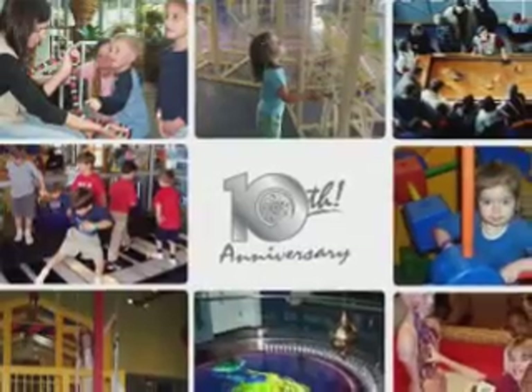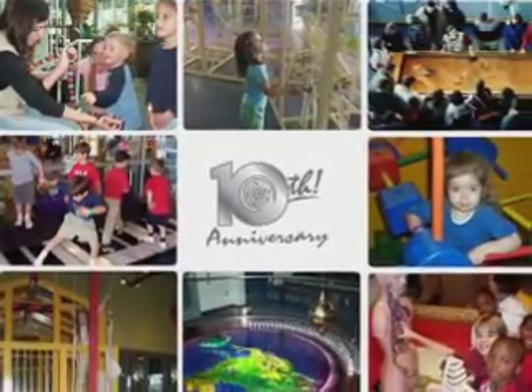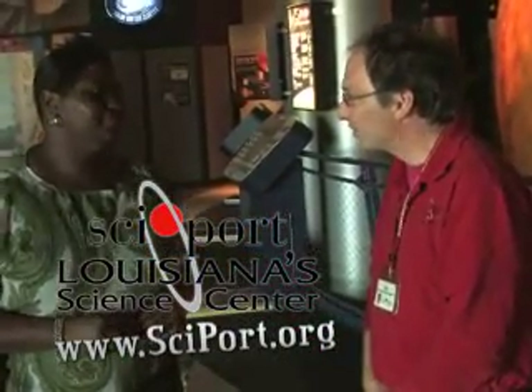And with your 10-year anniversary, you also have a new name. Tell us a little bit about that. We are Cyport, Louisiana's Science Center, because we really are the flagship of fun, hands-on science and technology learning for the state of Louisiana. We are just simply a fun thing to do in Shreveport-Bossier.